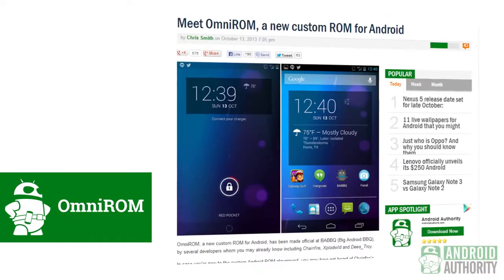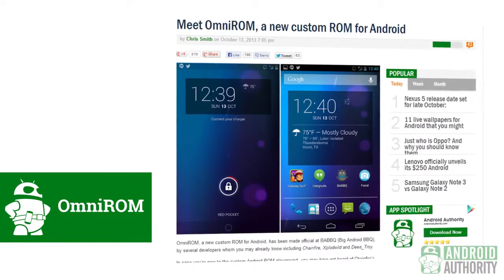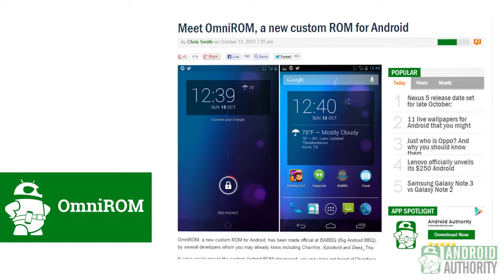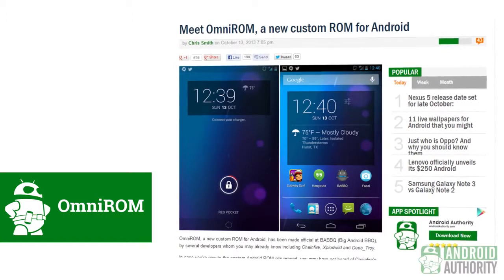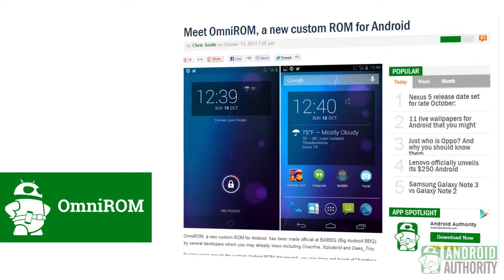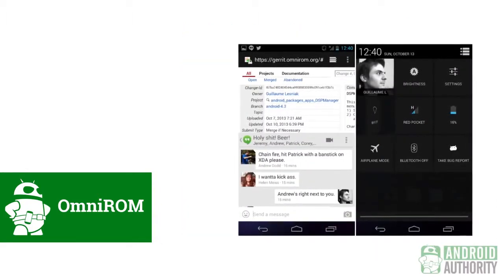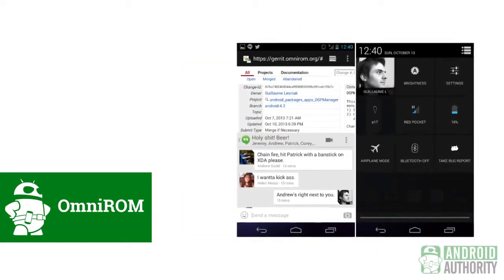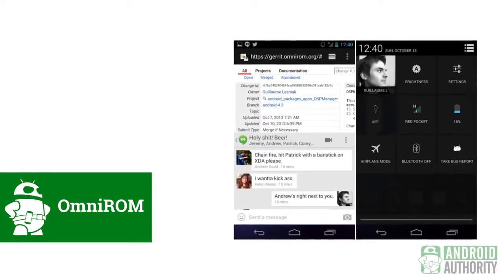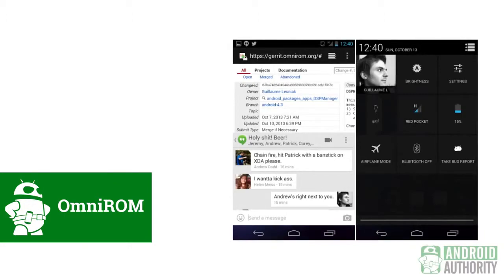We start off with a new custom ROM that is now out in the wild. OmniROM was officially announced at the Big Android BBQ. It brings together elements from a number of well-known developers including Chainfire and Explode Wild. It has its own versions of multi-window and other multitasking abilities, is pretty customizable, and has flippable quick settings. Currently it will be available for devices like the Nexus 4, the Nexus 7, the Xperia Z, and even the Xperia Tablet Z. Stay tuned for an in-depth look at OmniROM soon, but the release is available for viewing at AndroidAuthority.com.